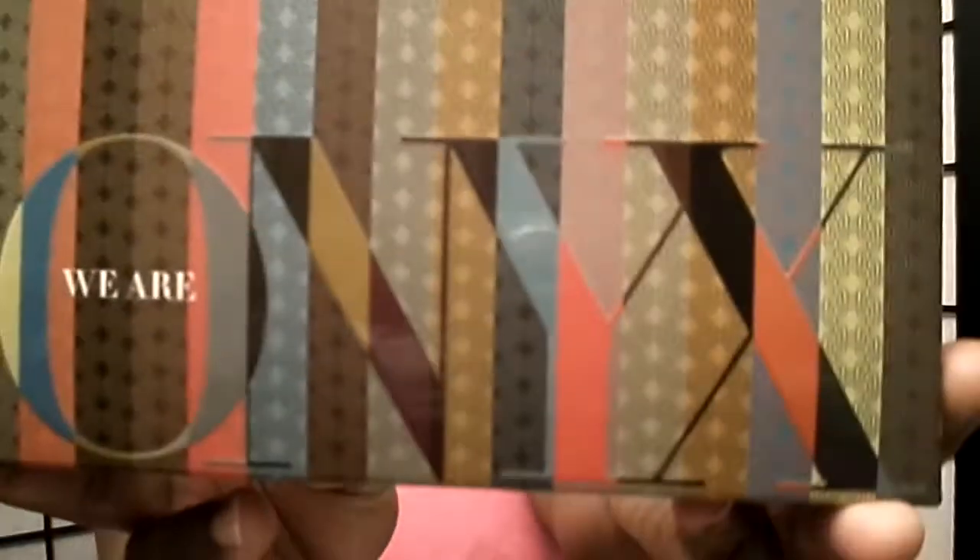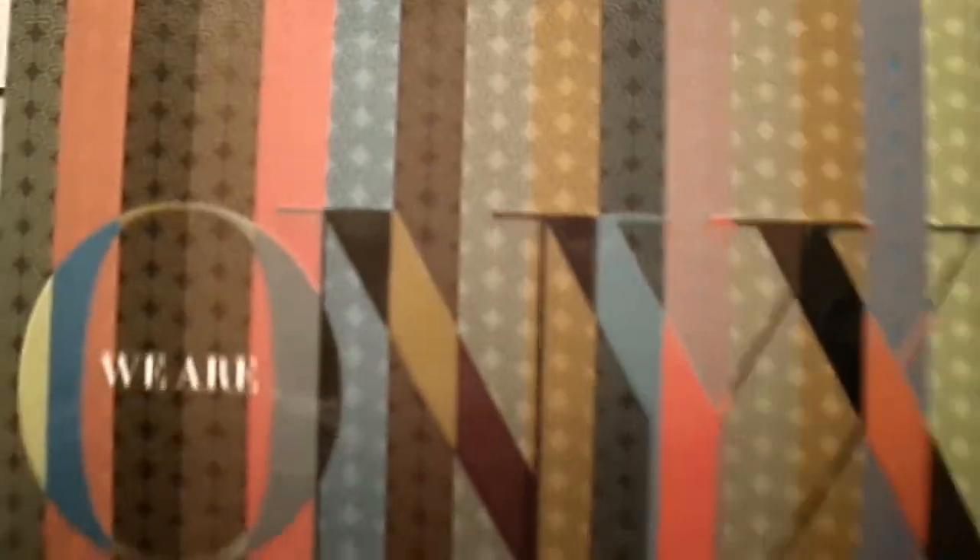Hey YouTube, it's me Miss Turquoise. I'm back with something different — for the first time on my channel, a subscription box. This is the We Are Onyx Box, and this is my first time getting it.